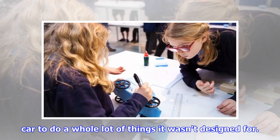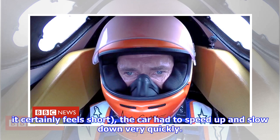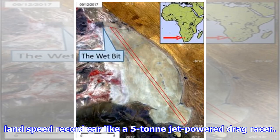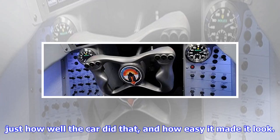When we ran Bloodhound SSC on the runway at Newquay, we were asking the car to do a whole lot of things it wasn't designed for — running on a short track. 1.7 miles of runway may not sound short, but at 200 miles per hour it certainly feels short. The car had to speed up and slow down very quickly. Put another way, we were trying to operate a supersonic land speed record car like a five-ton jet-powered drag racer. The thing that still surprises me is just how well the car did that and how easy it made it look.